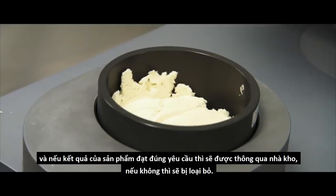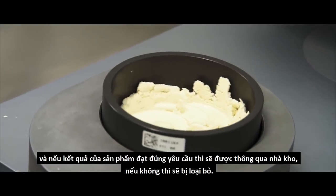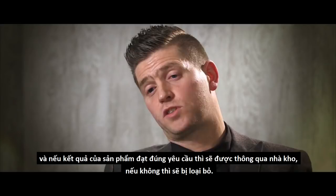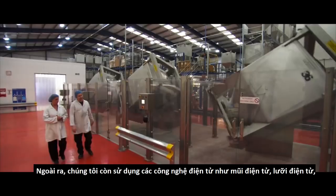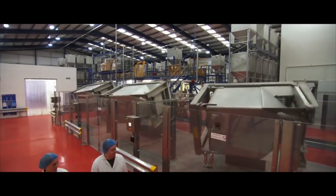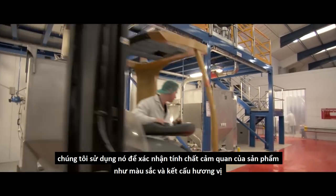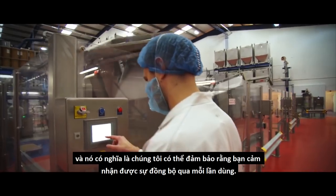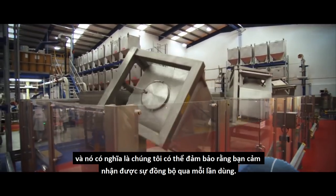Once we've got that result, if it meets internal spec it gets delivered into the warehouse. If not, it gets rejected. On top of that, we use electronic technology — an electronic nose and an electronic tongue — to validate the organoleptic properties of the products: flavour, colour, and texture. That means we can ensure you get consistency of product.